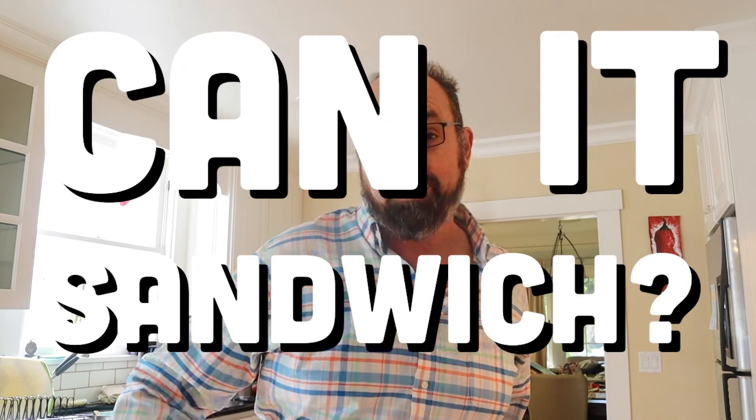Can it sandwich? Can it? Yes! Welcome back to Can It Sandwich, where I take the chips that I review during the week and put them between two slices of buttered bread to see if they can sandwich.